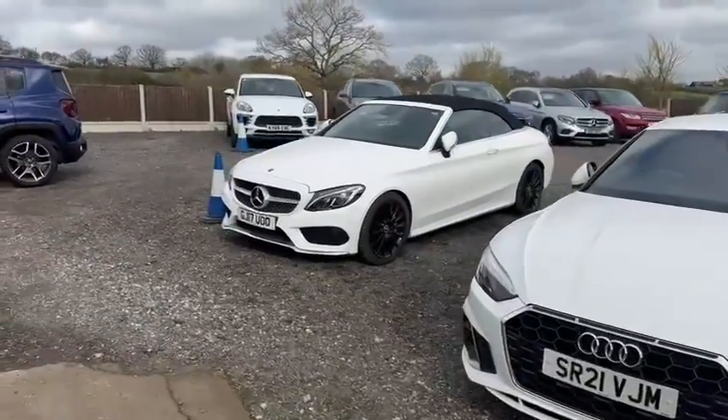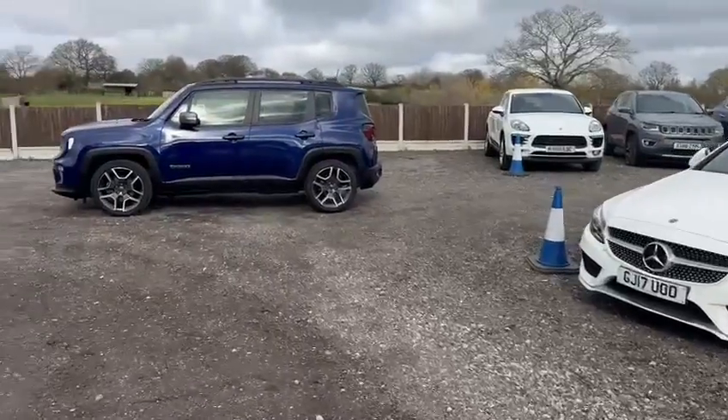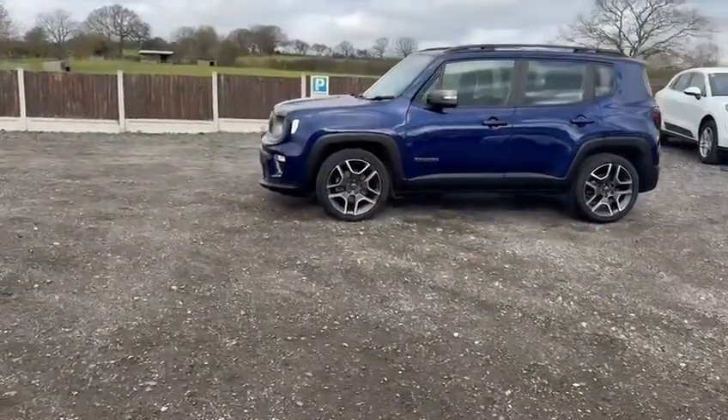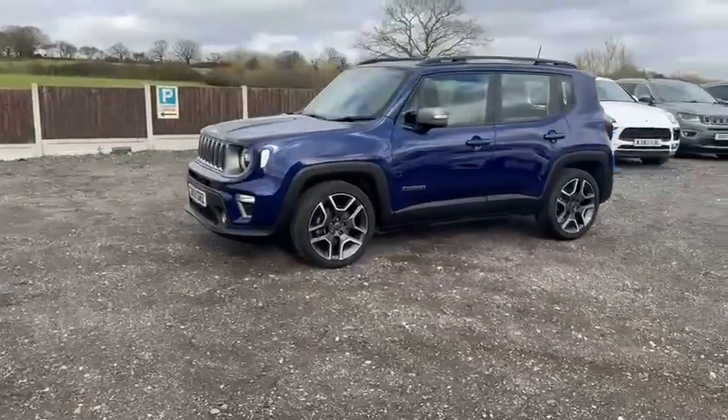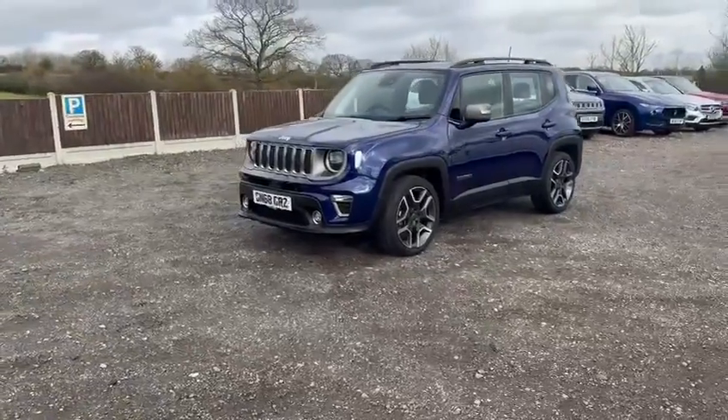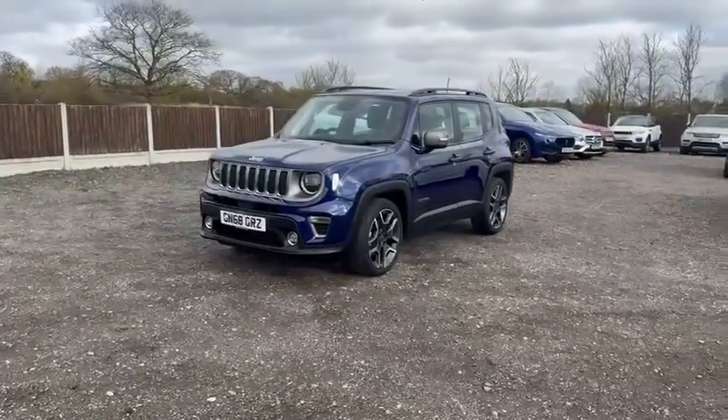We are very fussy cosmetically with all of our vehicles, but just as — if not more — importantly mechanically. I'd like to apologize for the sound quality today. It is a little bit windy here, so apologies in advance if it affects the quality of this video.